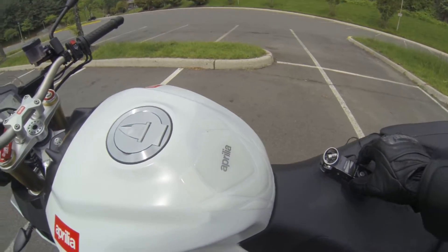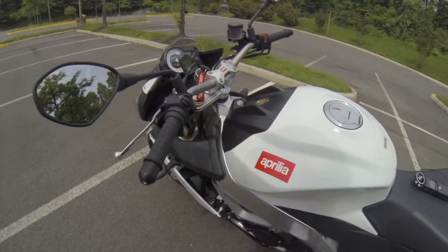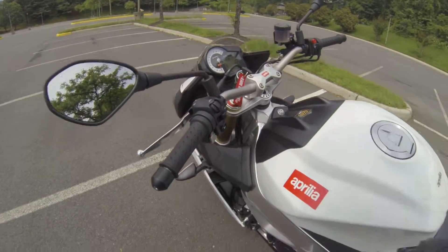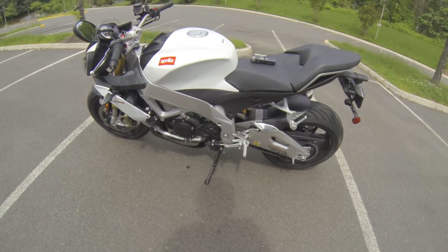The Aprilia Tuono idles pretty high. Most Aprilias do. That V4 really likes to idle at about 1,500. And that's probably why it's such a gas guzzler, because when you're just sitting, man, is it going through fuel.